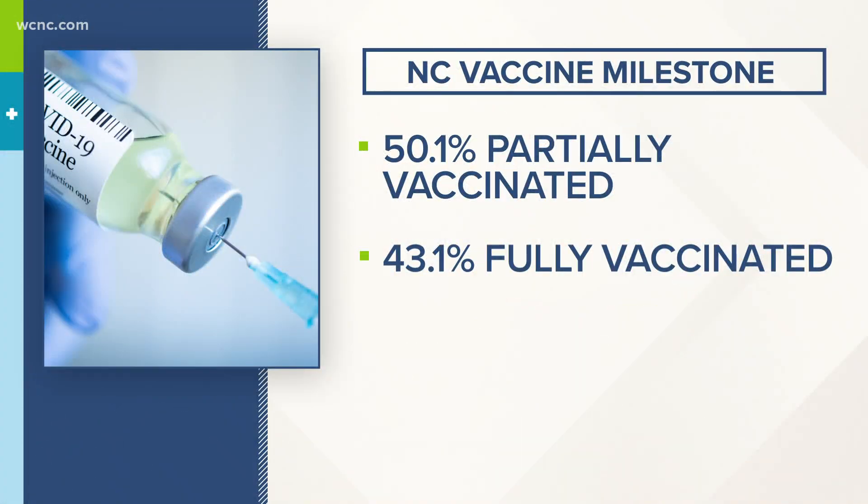Major milestone in the fight against the coronavirus. North Carolina is reporting more than half of adults have received at least one dose of the COVID vaccine, and more than 43% of the adult population is fully vaccinated. Today, the state has administered more than 7 million vaccines. Anyone over the age of 16 is eligible to get the vaccine, and health officials are encouraging everyone to get their shot as soon as they can.